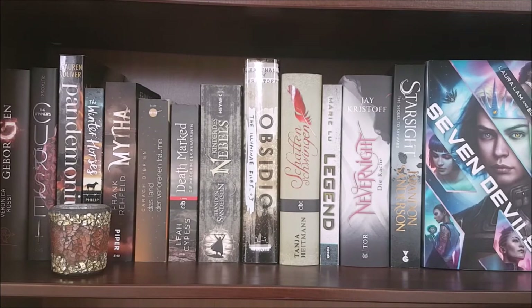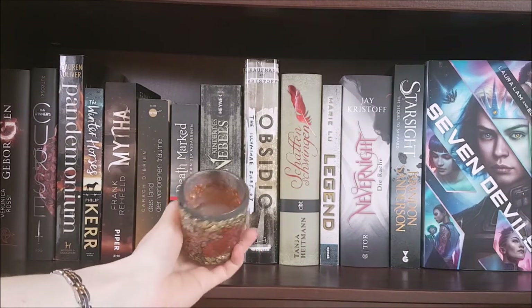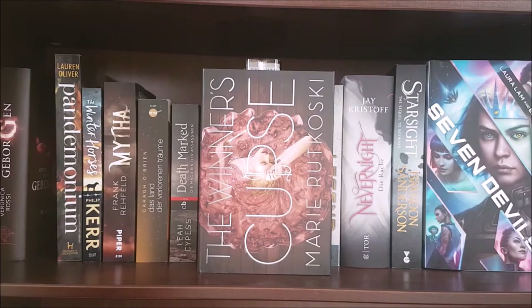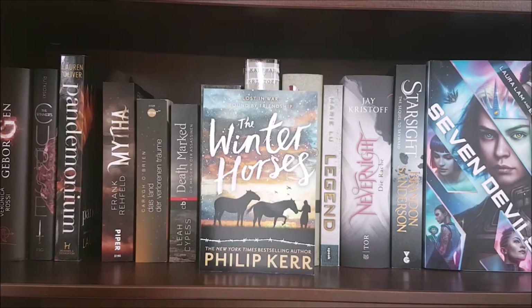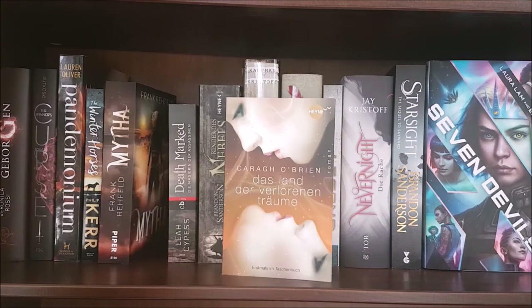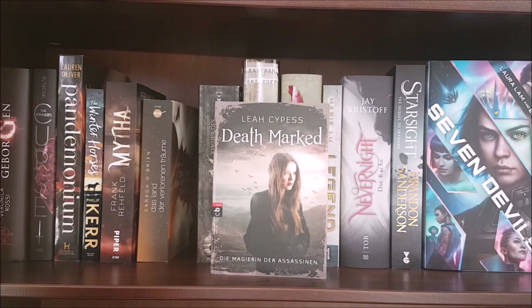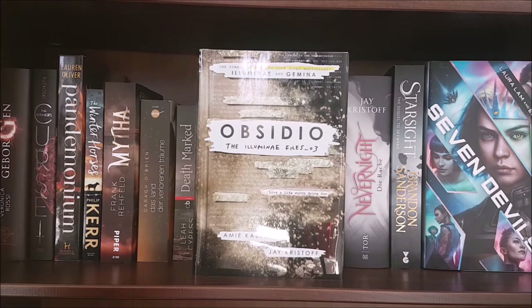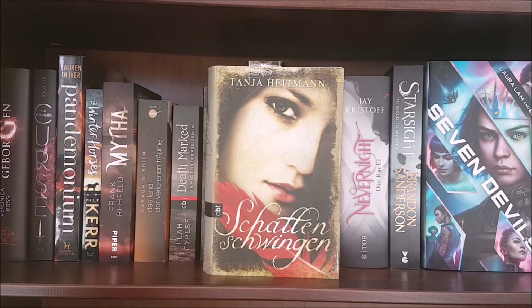And finally on this left shelf I have a couple of brown and greyish books. First is this very old candle that once smelled like vanilla; then I have Into the Still Blue by Veronica Rossi; The Winner's Curse by Marie Rutkoski; Pandemonium by Lauren Oliver; The Winter Horses by Philip Kerr, a historical fiction; the German fantasy book Mütter by Frank Hefeld; Prized by Carrie O'Brien, the second book in a YA dystopian trilogy; the German edition of Deathsworn by Lea Seibert — I don't know why they changed the title to Deathmarked; Mistborn by Brandon Sanderson; Obsidio by Amie Kaufman and Jay Kristoff; and Schattenschwingen by Tanya Heitmann, a German mystery romance that would translate to Shadow Wings.